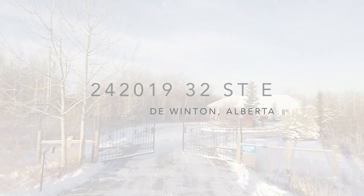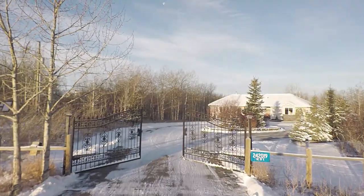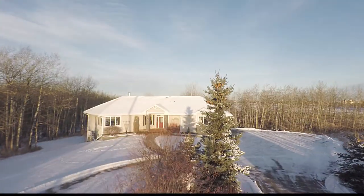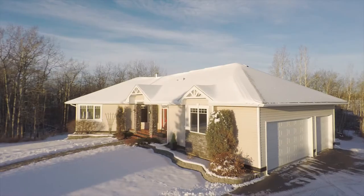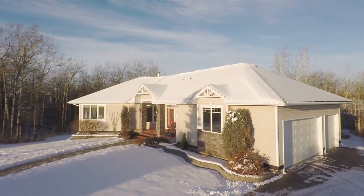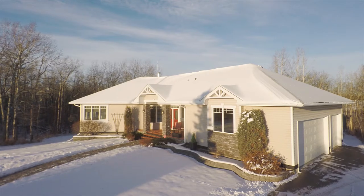Welcome to the beautiful rural countryside of De Winton. Solar-powered security gates open up to reveal a glamorous circular driveway that leads you to this gorgeous estate home. The property is nestled within a private 4.8-acre lot, offering ample space for additional parking.